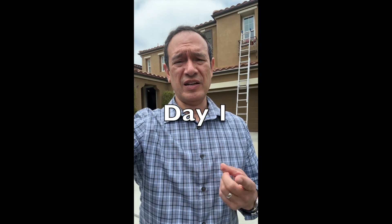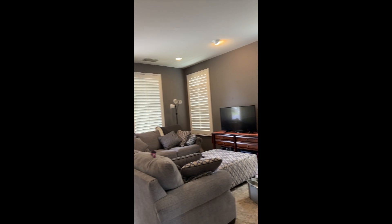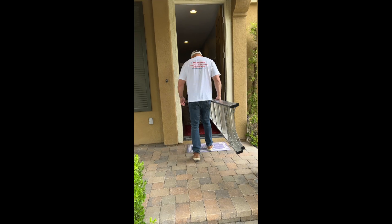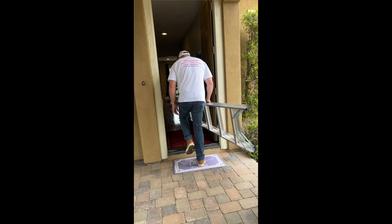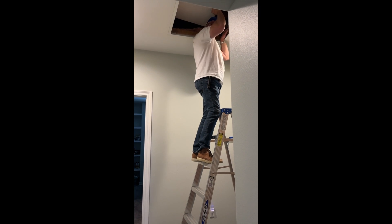We are on day one here. Got a new listing here in Fullerton. Right now we're getting windows done. We have the termite company come through with the termite report on the home. That way sellers know and buyers know what they may be getting into with regards to any sort of termite repairs.